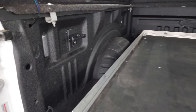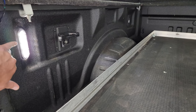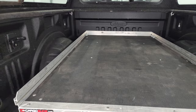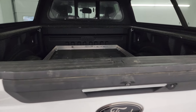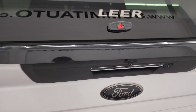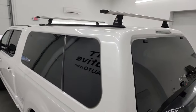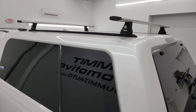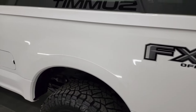This one also has LED bed lighting back here, and you get some side box tie-downs as well. It's very nice and clean. The tailgate shuts nice and solidly, as does the cap. The Lear cap has a Thule roof rack on there. Going down the driver's side, it is just as clean as that passenger side — no dents or dings on the box.